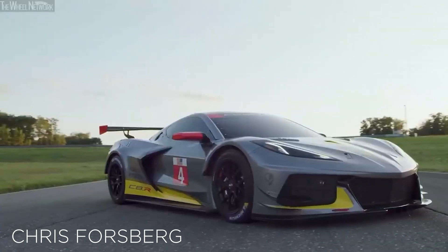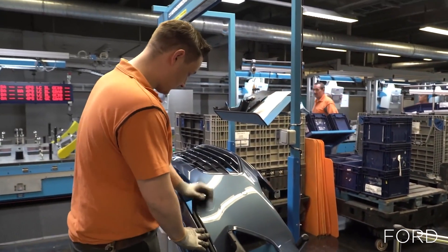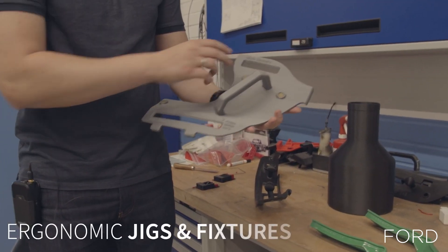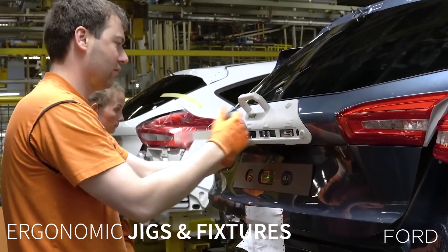3D printing in the automotive and racing world is pretty much here to stay. We've covered numerous stories on applications from printing jigs and fixtures for assembly lines, carbon fiber nylon parts going into Formula One cars, and even 3D printed pistons. Even some of our customers are using 3D printing to improve their products or even making new products like intake manifolds.